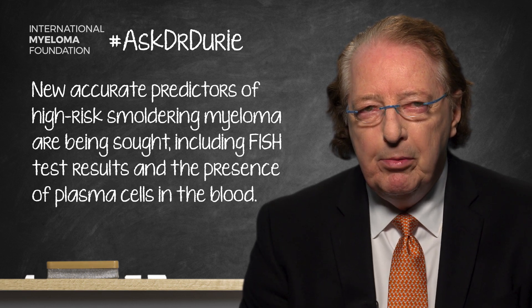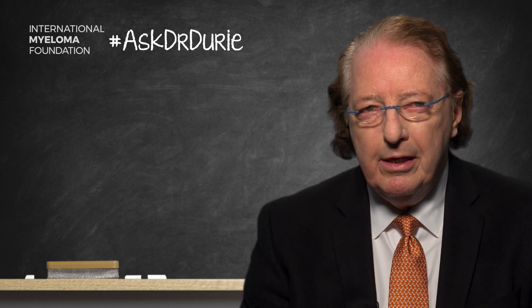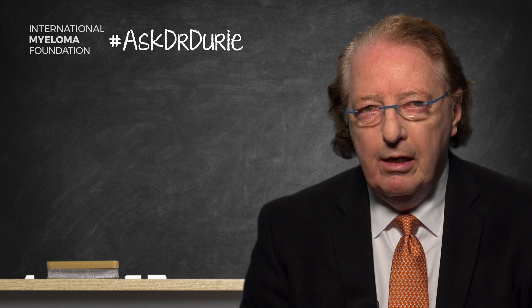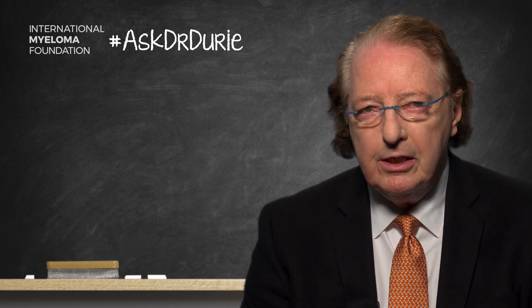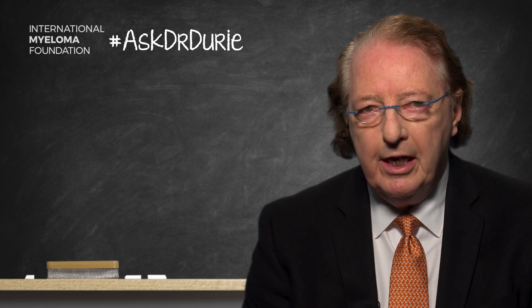More work is to be done, but for now this is an important topic. I would strongly advise that anyone in the smoldering myeloma category take time to talk through these results carefully with their doctor — to see, number one, whether they do have smoldering myeloma, and whether they might fall into the higher-risk classification using these evolving new criteria.